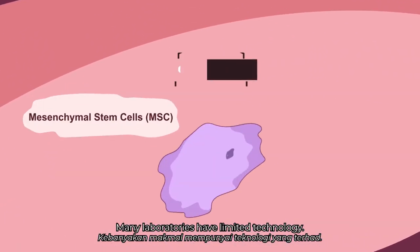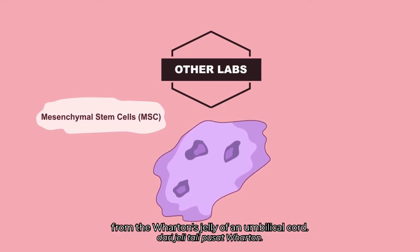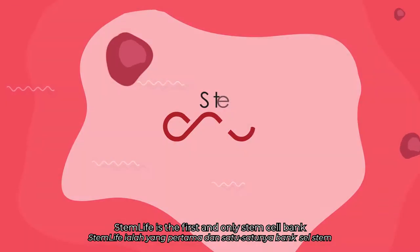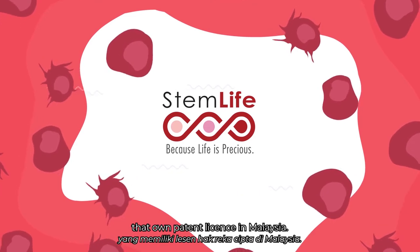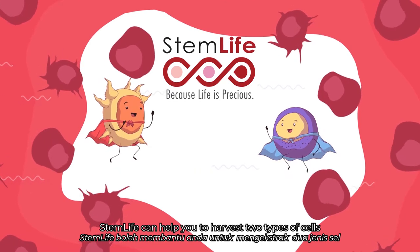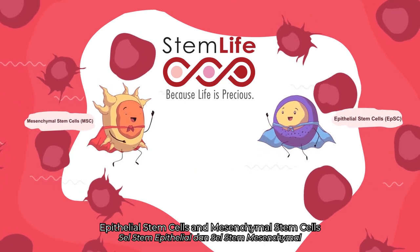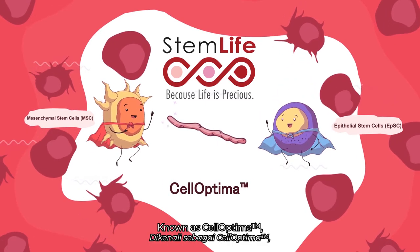Many laboratories have limited technology — they can only harvest mesenchymal stem cells from the Wharton's jelly of an umbilical cord. StemLife is the first and only stem cell bank that owns a patent license in Malaysia. StemLife can help you harvest two types of cells, epithelial stem cells and mesenchymal stem cells, from your baby's umbilical cord lining, known as Cell Optima.